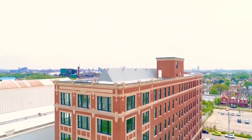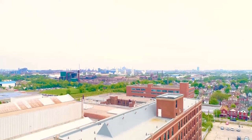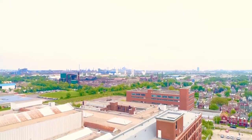From a heritage perspective, there were many elements with the exterior in particular that were part of the formal protection, so we tried to have a light touch approach to the exterior — all the existing brick and detailing on the exterior has been retained.